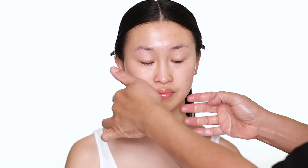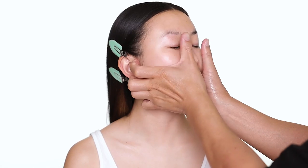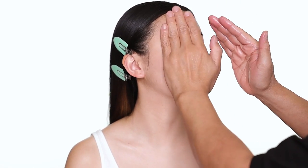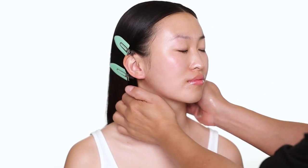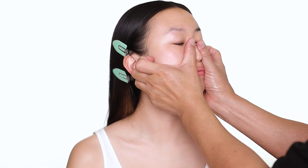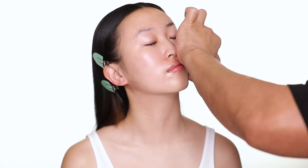For face cream I'm also using the Sowashu face cream — it's a ginseng face cream, a beautiful moisturizer that you can use under makeup. I usually just press the product in first, and after that you can use your finger to puff and massage the face a little bit.